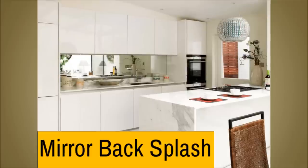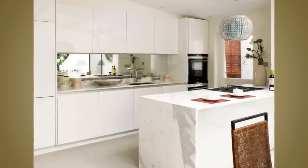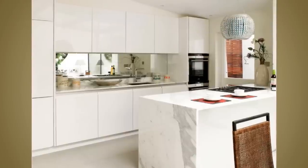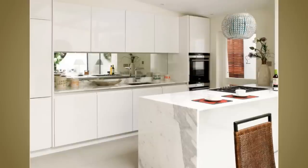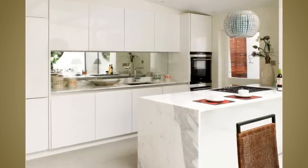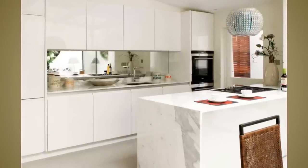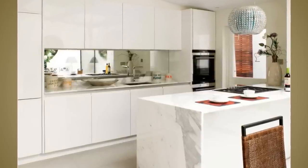Number 1: Mirror backsplash. Nothing makes a room look larger better than a mirror. It reflects whatever is placed in front of it, allowing your eyes to catch a glimpse of an extended room. Since installing mirrors for each cabinet can be too pricey, pick a specific spot for installation — the backsplash would be the most appropriate space. In addition, a mirror backsplash also yells out elegance and contemporary style.